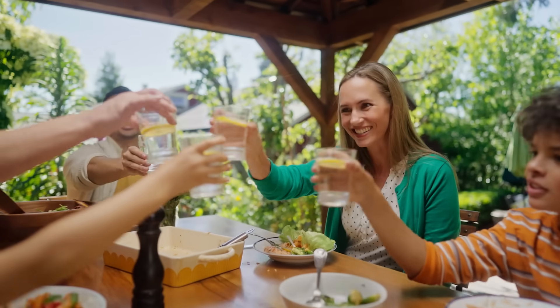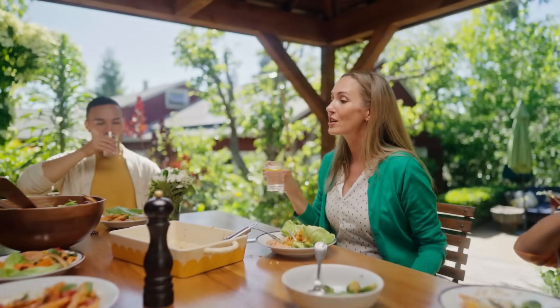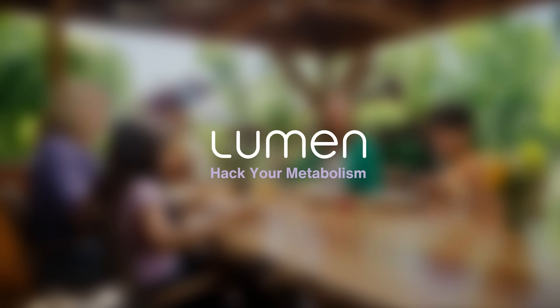So take a breath. Discover how the food you eat truly impacts you. And hack your metabolism with Lumen.